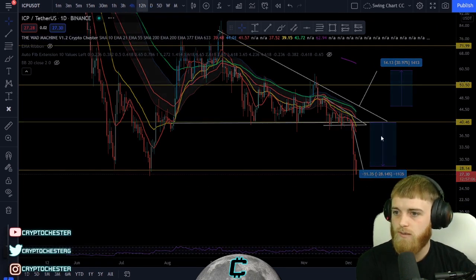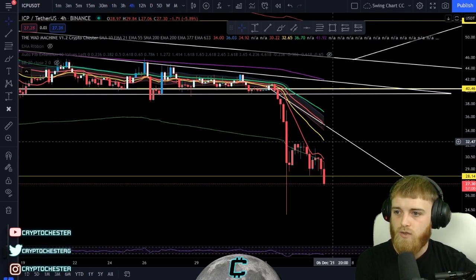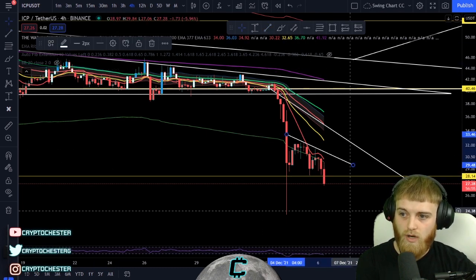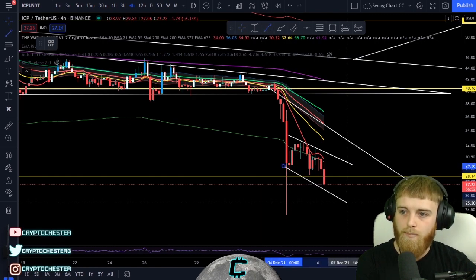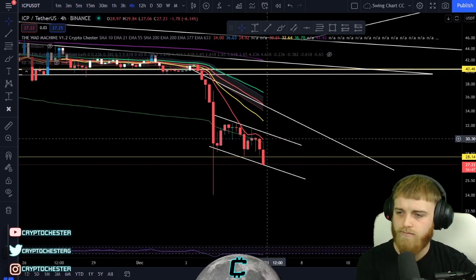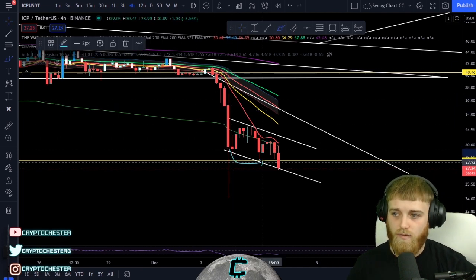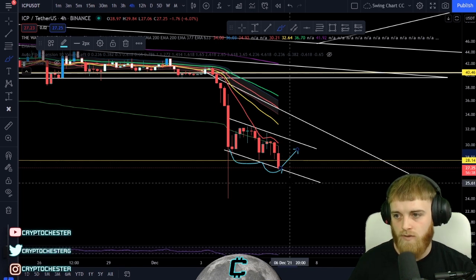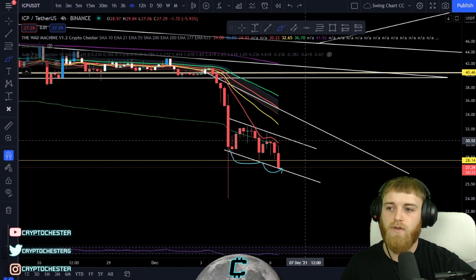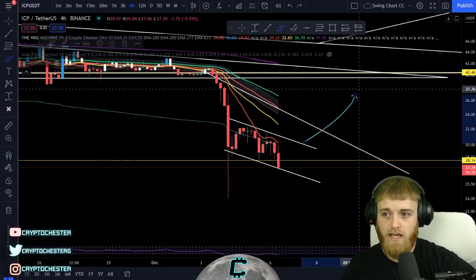Let's jump down to the shorter-term time frames. We do have a humongous downtrend and a humongous breakout coming through, but from there we do have a bit of a bear flag scenario — actually, it's a falling parallel channel. We do have multiple levels of support here. Falling parallel channels tend to break to the upside, so that's the ideal scenario.